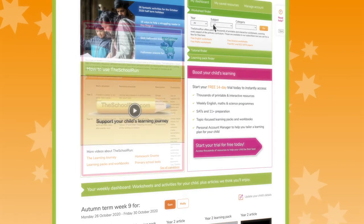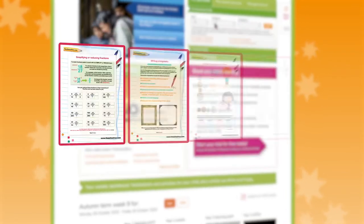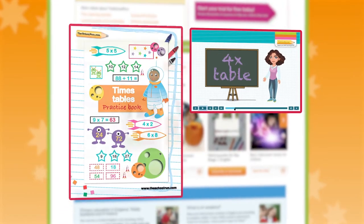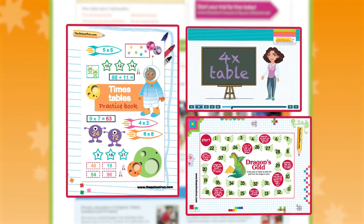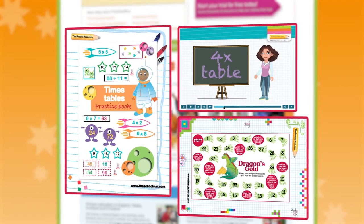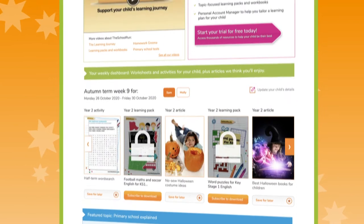The School Run is packed with information, advice and thousands of interactive and printable worksheets, tutorials, games and activities to help you support your child's learning at home. All created by primary school teachers and following the national curriculum.